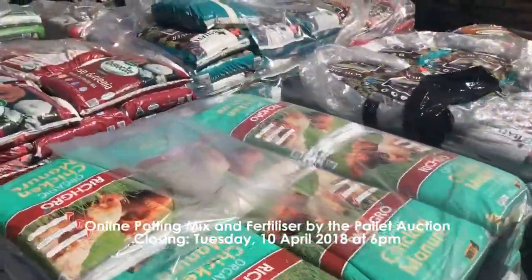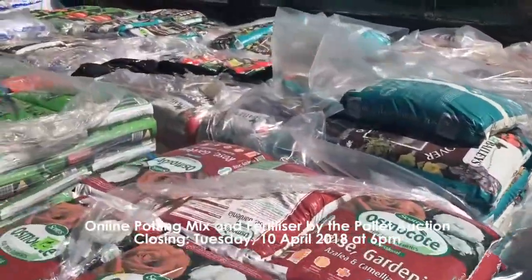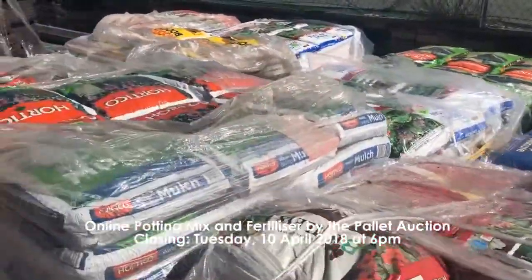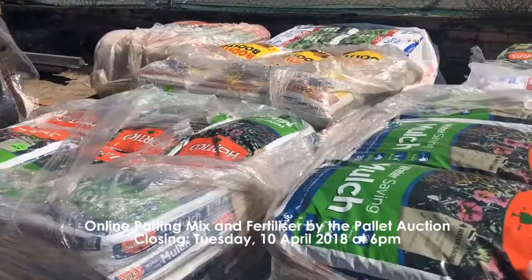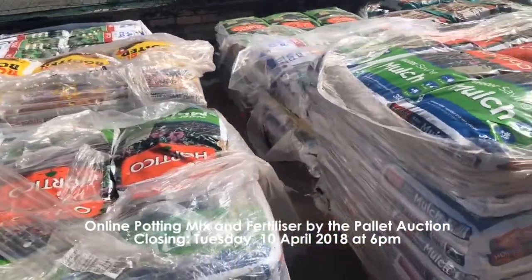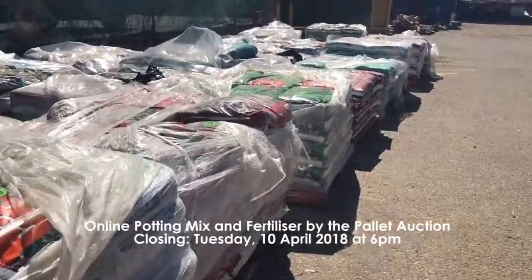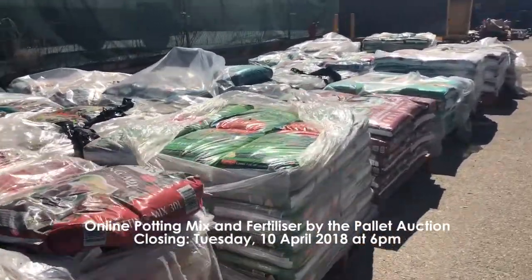Our third auction is the online potting mix and fertilizer by the pallet auction and this is closing Tuesday the 10th of April at 6 p.m. as well. This includes 28 assorted pallets of potting mix, soil improver, garden soil, manure, mulch, lawn top dressing, plant food and compost.